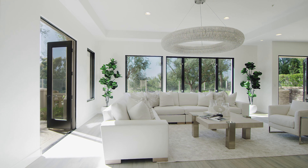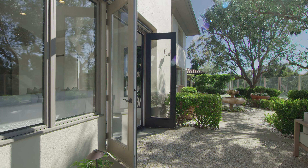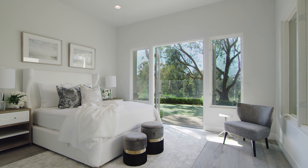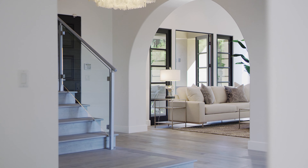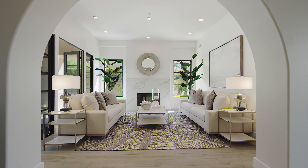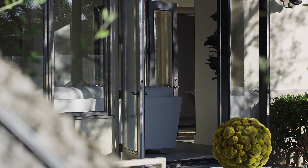Inside, the stunning custom home's open floor plan spans over 5,500 square feet, with five bedrooms and five and a half bathrooms, all redone in a light transitional style with high-end finishes to complement the high ceilings, large windows, and glass doors, all of which open to the outdoor space.